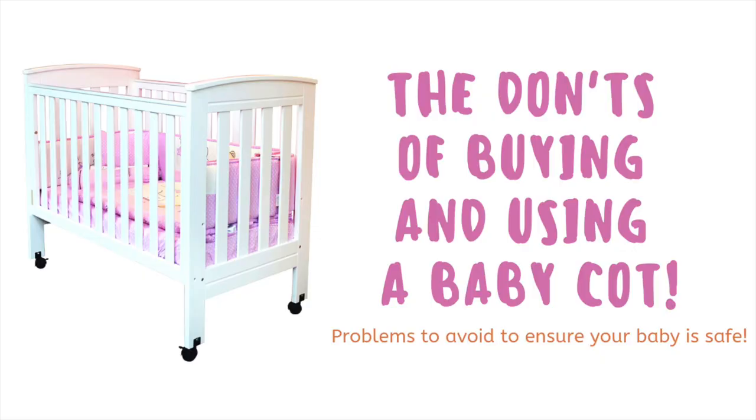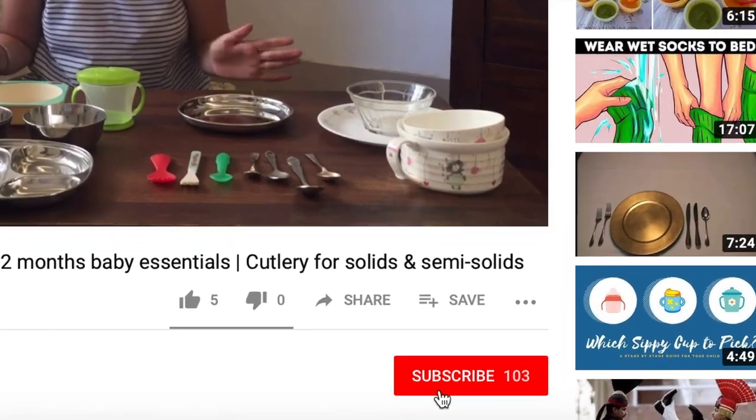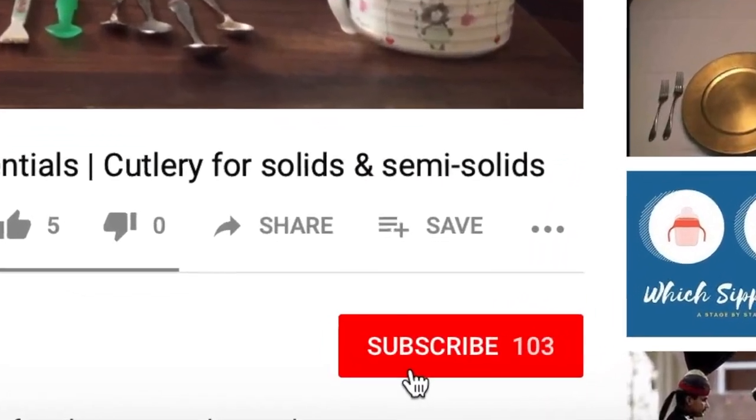Hey everybody and welcome to our new video about problems to avoid when buying and using a cot. So let's start with the don'ts to keep in mind while buying a cot.